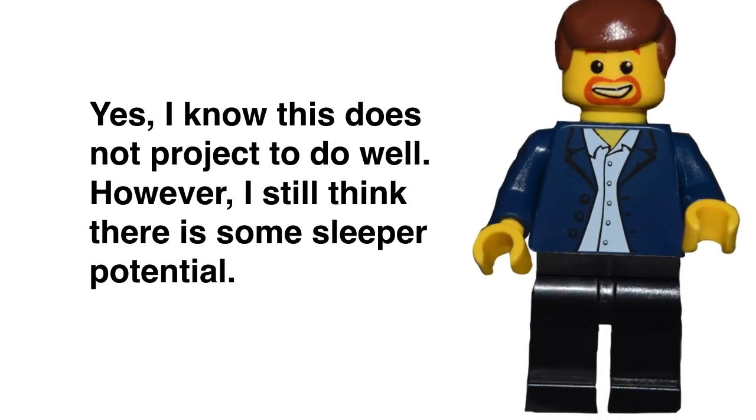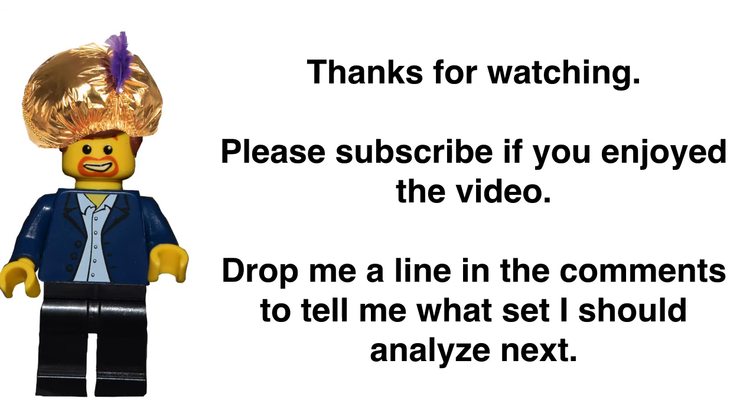As always, thanks for watching. Subscribe if you like the videos. As a reminder, these are illustrations — it's a fun topic with a little data thrown in. I don't really make money with this channel, so if you think there's some hidden agenda, there really isn't. I'm just an average guy who enjoys crunching numbers and stats on his spare time with LEGO. See you next time.